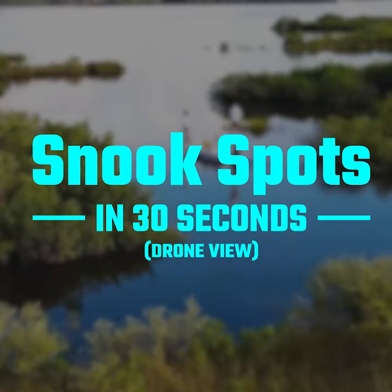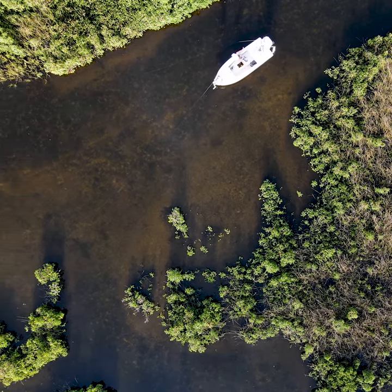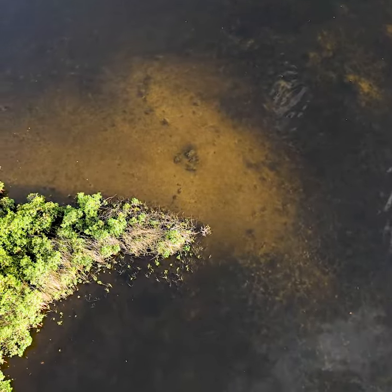I'm going to show you guys where to find snook in less than 30 seconds. Most anglers spend their time fishing mangrove lines for snook — it's a classic spot — but an overlooked area is points with structure.